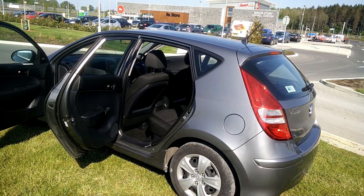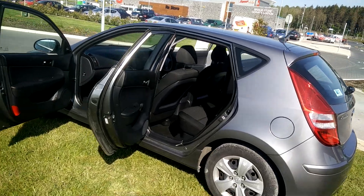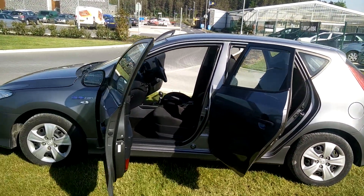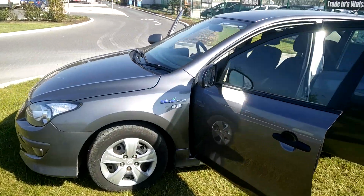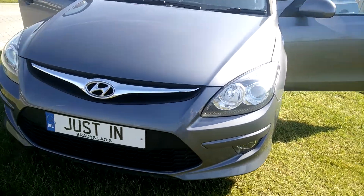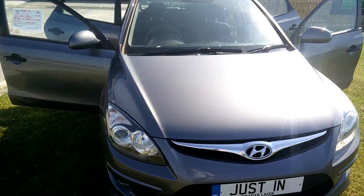This is just into stock — a 2011 Hyundai i30, facelift model actually. Looking well, full service history. That's a Blue Drive, so low emissions equals low tax. Just in, in very tidy order.